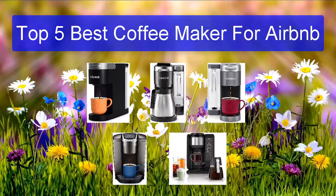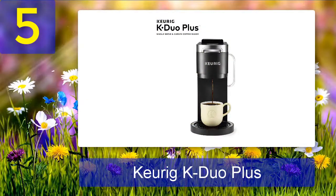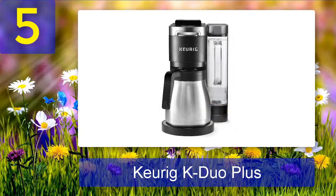Top 5 best coffee makers for Airbnb. Number 5: Keurig K Duo Plus. The Keurig K Duo Plus is a versatile coffee maker that can brew both single cups and carafes of coffee. It has a strong brew setting for a more intense cup of coffee and multiple brew sizes, so you can make a small or large batch depending on your needs. The water reservoir is also removable, so you can position it to the left, right, or back of the brewer to optimize counter space.